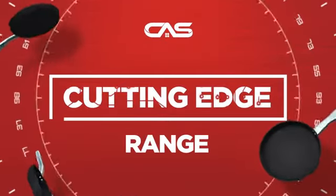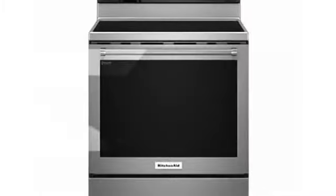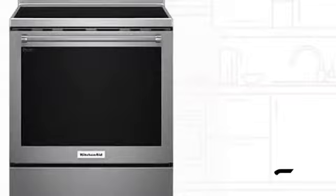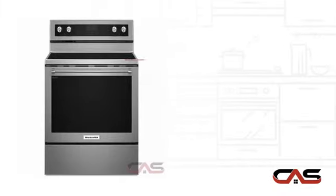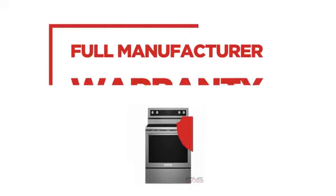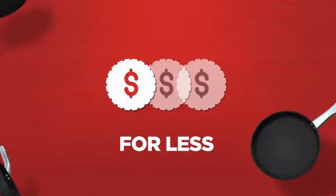Need a cutting edge range? Try this range model from KitchenAid. It offers many features: spacious 30-inch design, self-cleaning, convection circulation, and five burners. Backed with a full manufacturer warranty, all make it a great range for less.